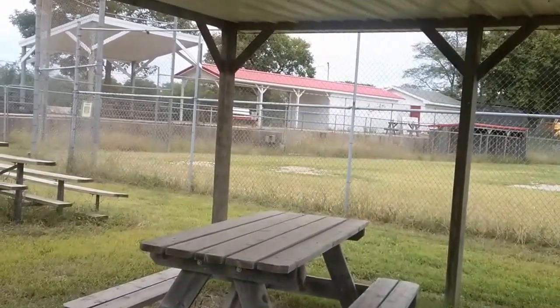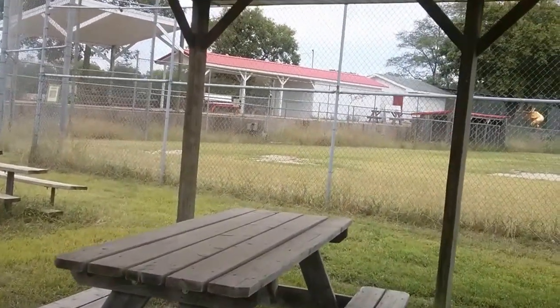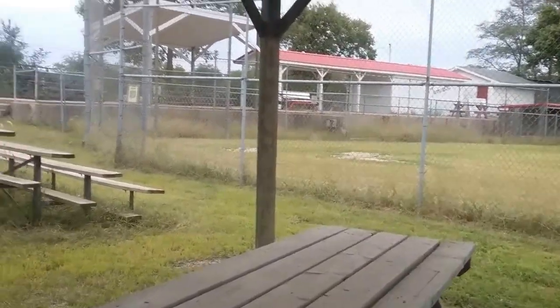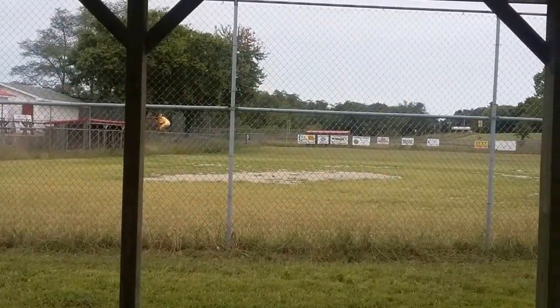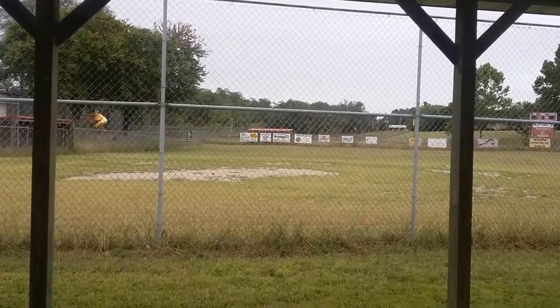This is our town's ballpark. Not very great condition, but it's the off-season and nobody really likes to maintain it. It's small and dinky.